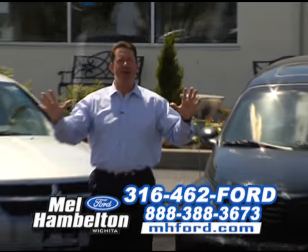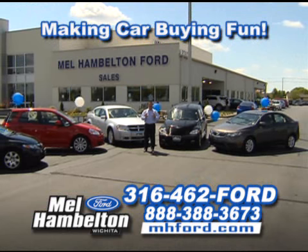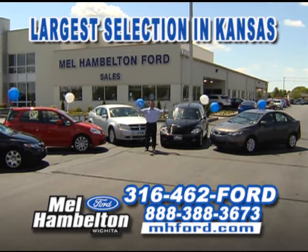Hey Kansas, Jeff Horning out here at the Volume Center, Mel Hamilton Ford 119th and West Kellogg, where we're putting the fun back in buying a car — begins with fuel efficient vehicles. We got the best selection in the state.